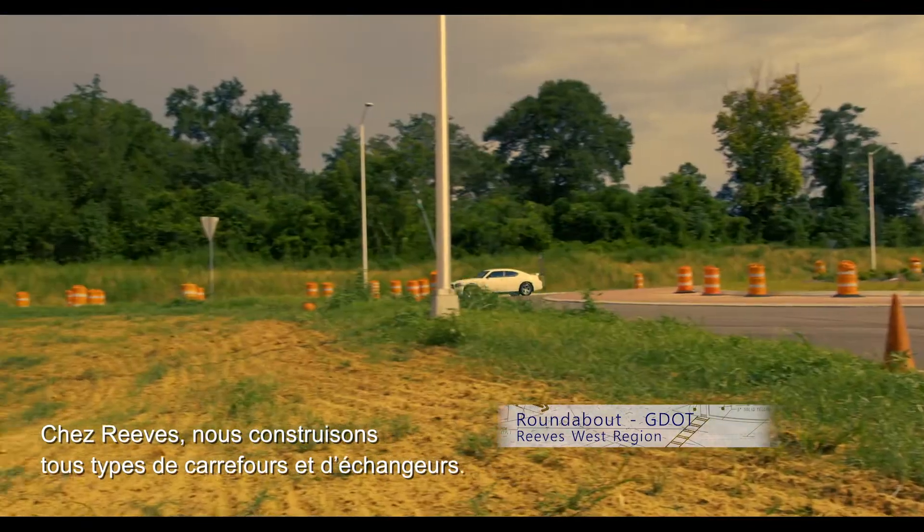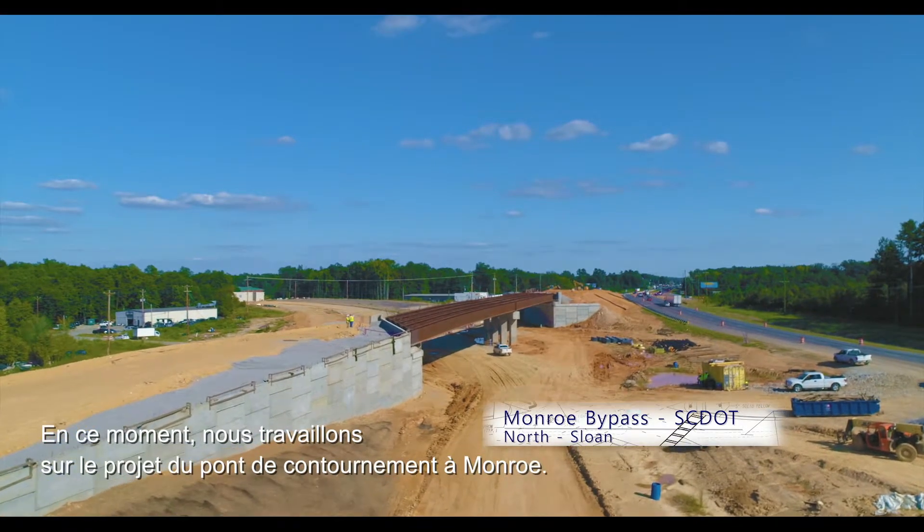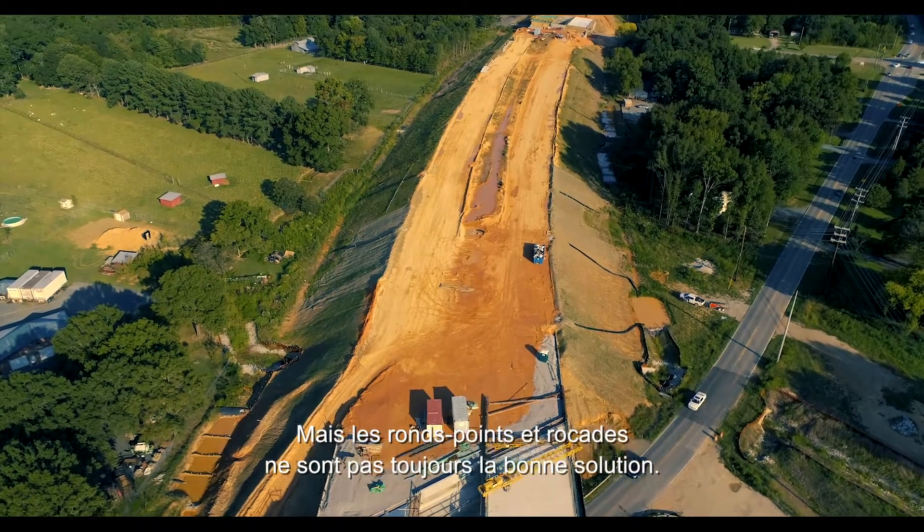At Reeves, we work on all types of intersection and interchange designs. Right now, for example, we are working on the Monroe Bypass Bridge. But roundabouts and bypass designs don't fit all situations.